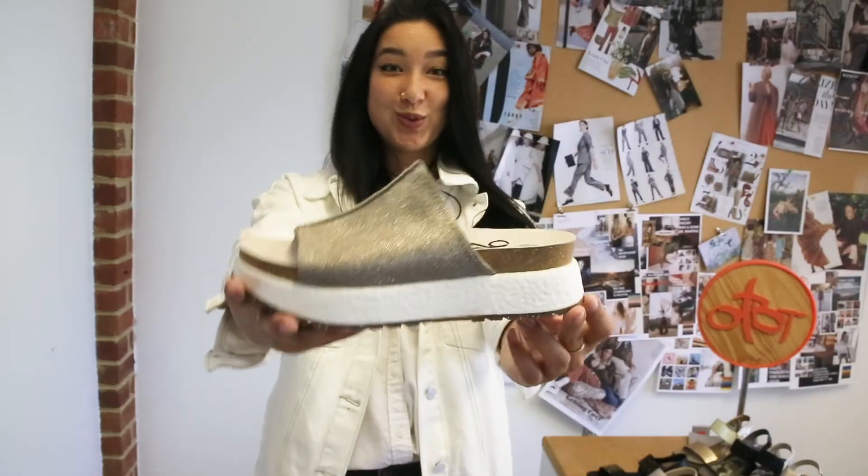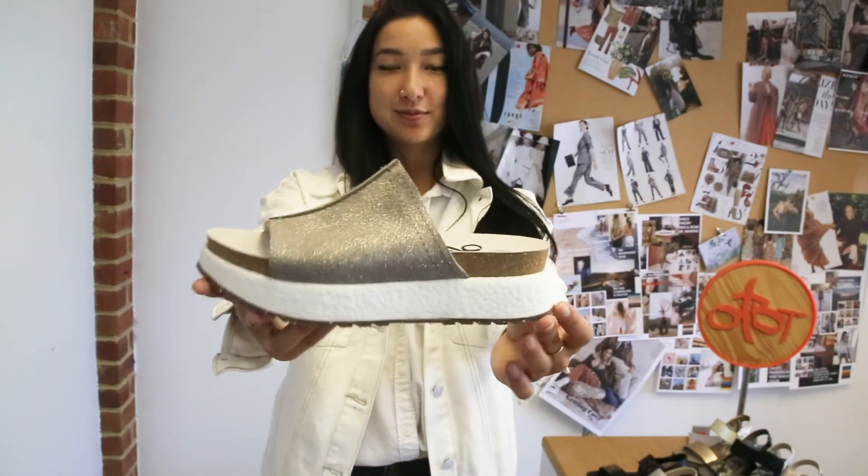For our girly girls — which we have a lot of, by the way — we have this beautiful metallic finish. It's super sparkly. It really catches the light.